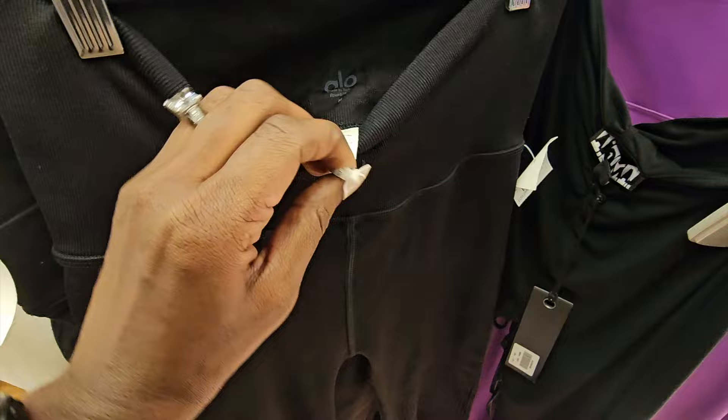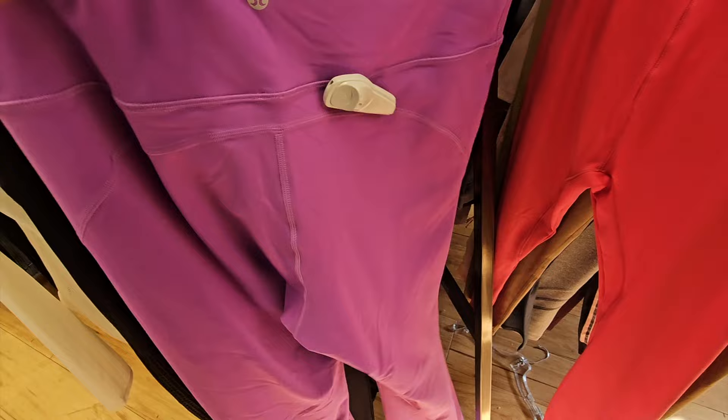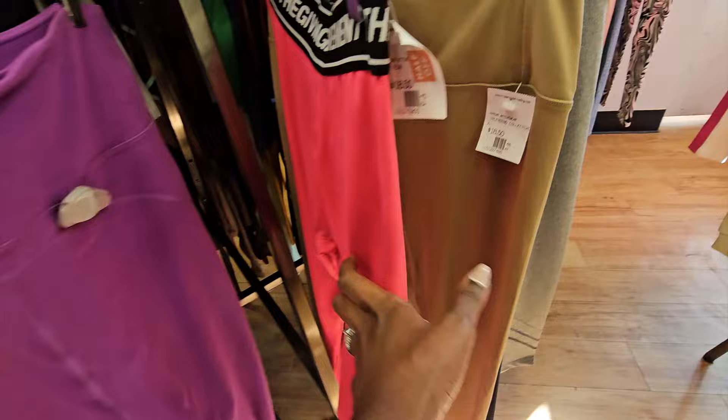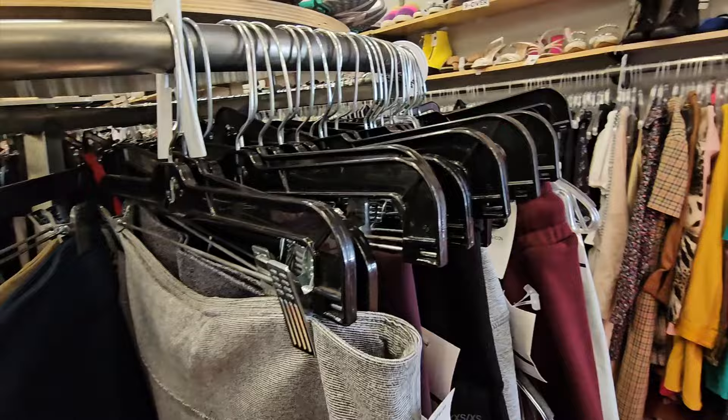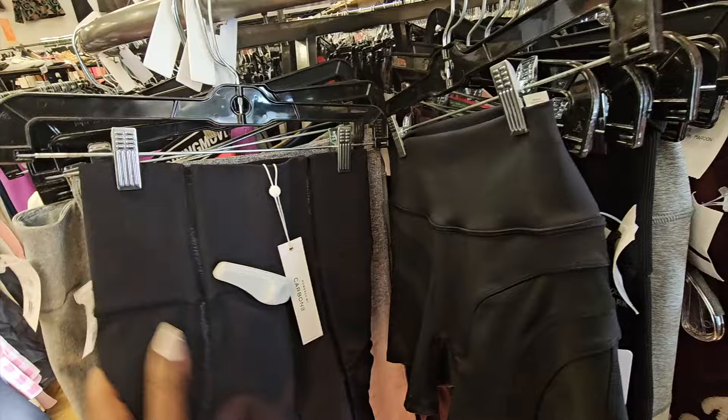A ton of Alo Yoga here. One thing I like about Alo is they usually have their pull tags on the inside, so people rip those out less and I can look them up. I picked up some pieces for myself that ended up being too big - I sold them in a live sale for $36. I regret passing on these Alo shorts - they were new with tags, I feel like I could have commanded a pretty good price.